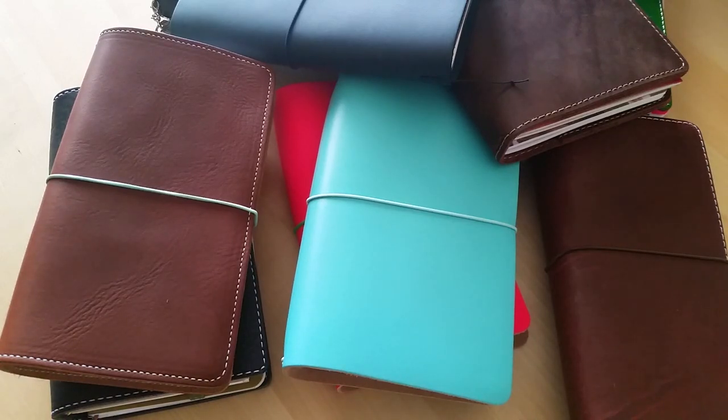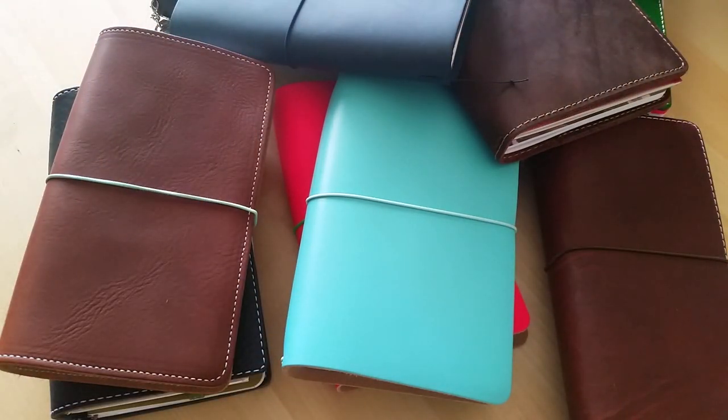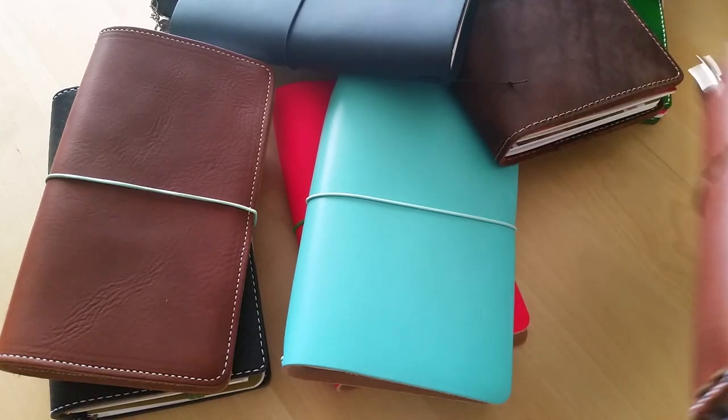Hey everyone, Desiree here. In this video I thought I would show you how I use multiple travelers notebooks. I get this question a lot — how do I use more than one notebook, or why do I use so many? What I have found is that the easiest way for me to plan things and keep things organized is to really categorize and compartmentalize certain things in their own travelers notebook. I'm going to show you the notebooks I use and what purpose I use them for. I'm not going to do flip-throughs or setups because that would take too long, but I just wanted to give you an idea of how I'm using more than one travelers notebook, how it's working for me, how I don't get overwhelmed, and how I really do have a purpose for each and every one.